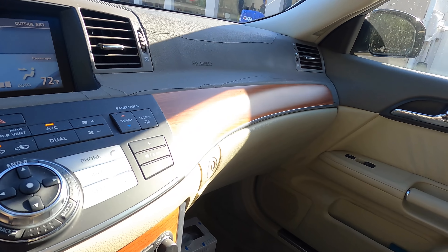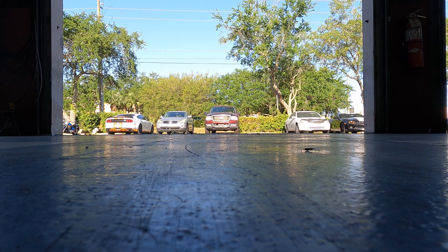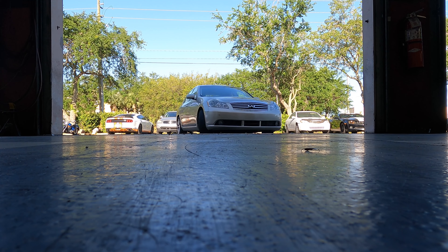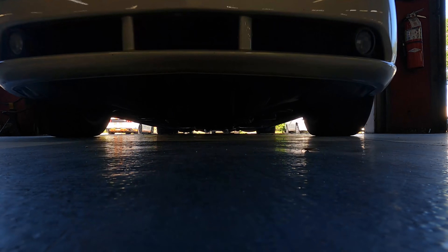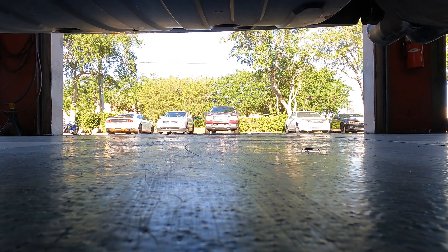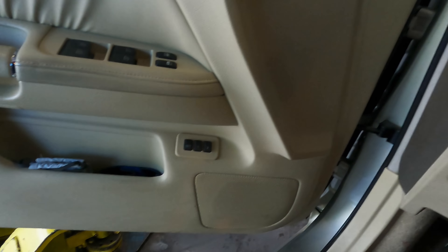I've heard the sound three times. I'm going to try to capture that brake vibration on camera — watch the steering wheel, find a point of reference past it and see if this thing vibrates. Okay, into the service stall we go.